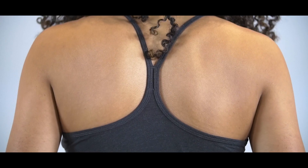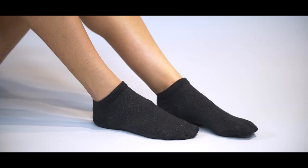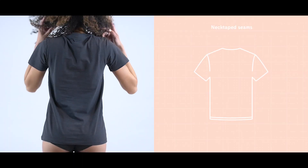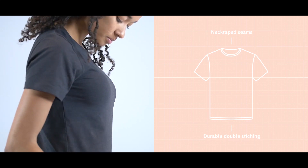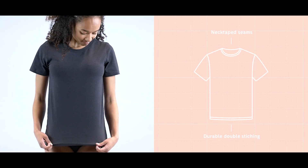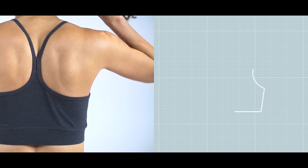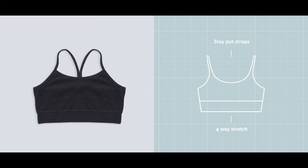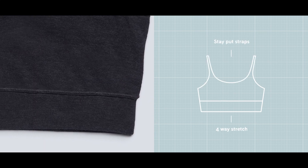A t-shirt, a bra, a hipster, a thong, and ankle and high-rise socks. With neck-taped seams and extra-durable double stitching, our t-shirt design is optimized for comfort and performance. With stay-put straps, four-way stretch, and our antibacterial SilverTech fabric, our bra is designed with the active woman in mind.